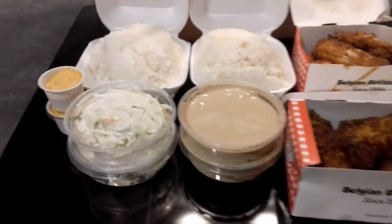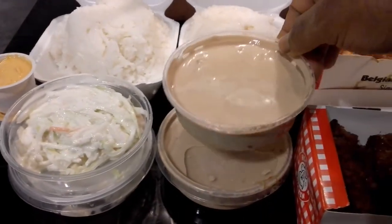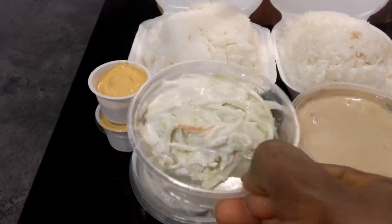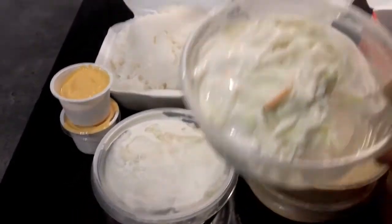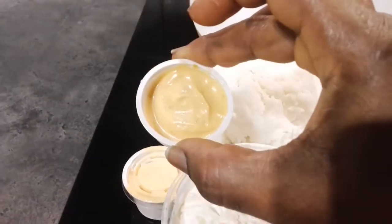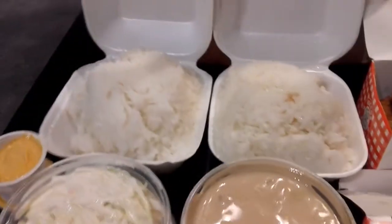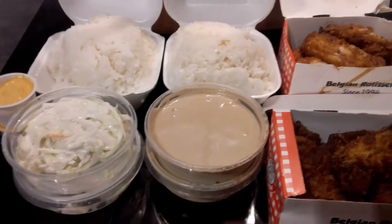We have champion sauce too — I bought two, one for me and one for my daughter. We also have salad, and this salad is free; it always comes with the rice when you buy from Hector Chicken. This sauce is also free — I think it's samurai sauce. So what I paid for is the rice, the chicken wings, and the champion sauce.